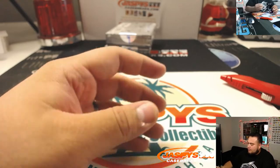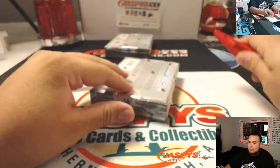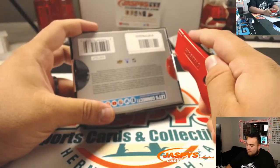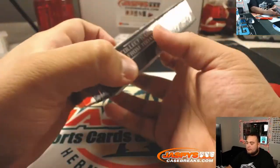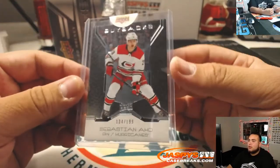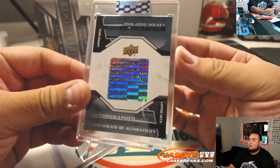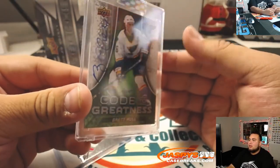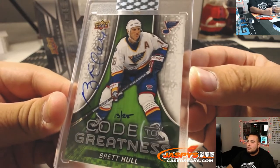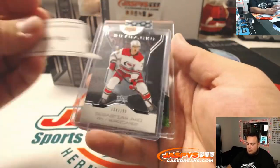Let's go to box four now — Frank, you're up. That's a Kuznetsov autograph, kind of in a goldish color so it was hard to see. Sebastian Aho, to 199. And we got Code of Greatness — 13 out of 25, Brett Hull. Very nice, not bad. There you go Frank, box four.